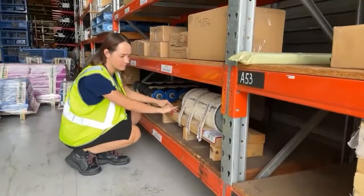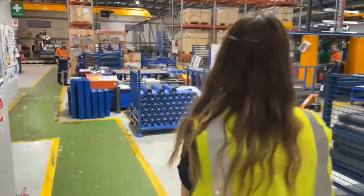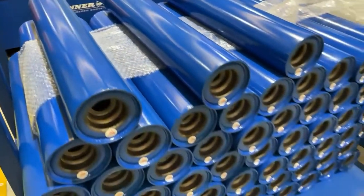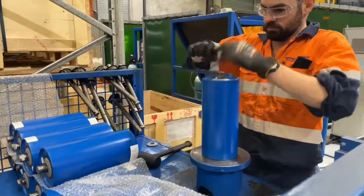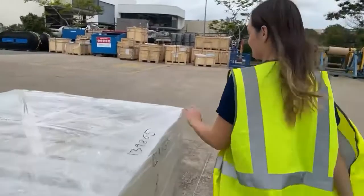Part of my role here also includes preparing sales orders and products for customers to make sure they get shipped out on time. We have quite a large roller and idler facility here in Brisbane, and recently we've been shipping out a lot of rollers to our mining customers in North Queensland.